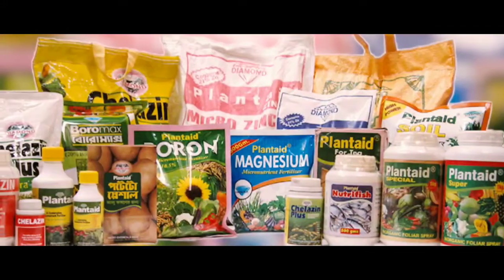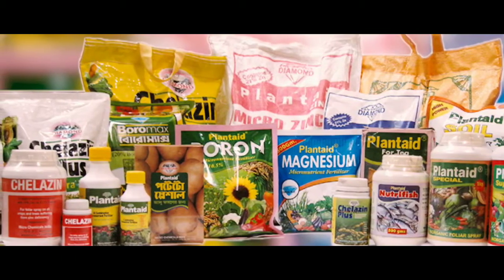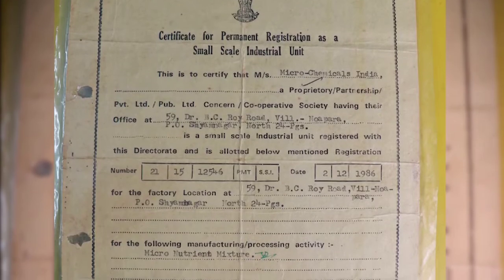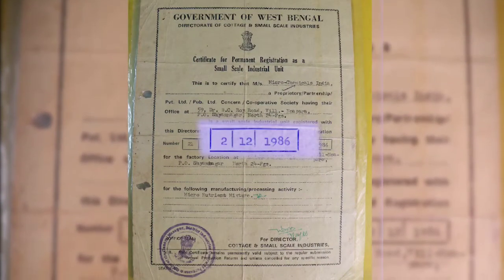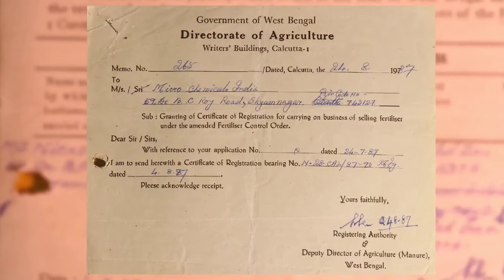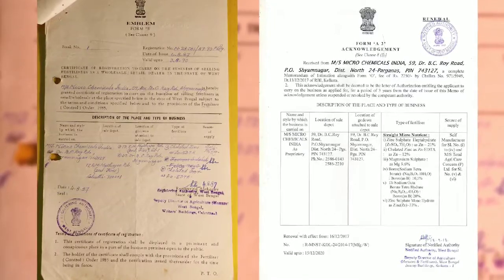The products of the company are manufactured based on a valid FCO 85 license. The company Microchemicals India received its first SSI registration in the year 1986. It received the first combination micronutrient mixture manufacturing license in the year 1994. Also, the company first received the single straight micronutrient manufacturing license in the year 1987, which are renewed in every term and still continuing.